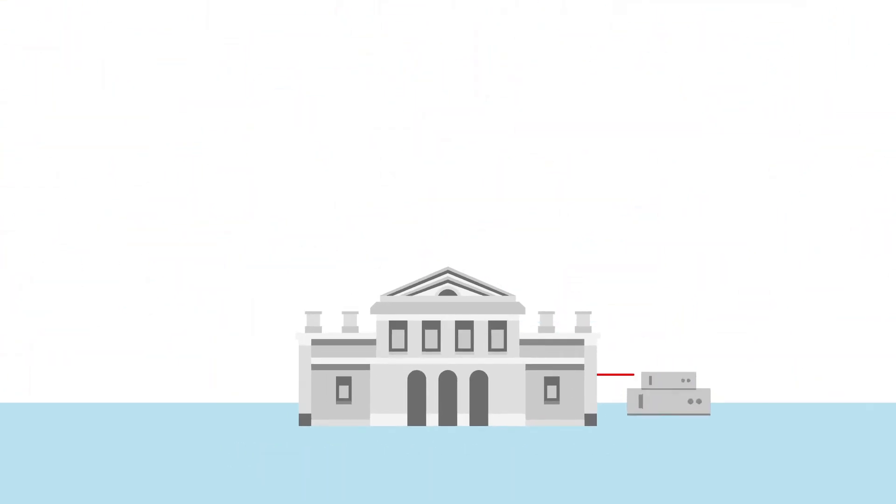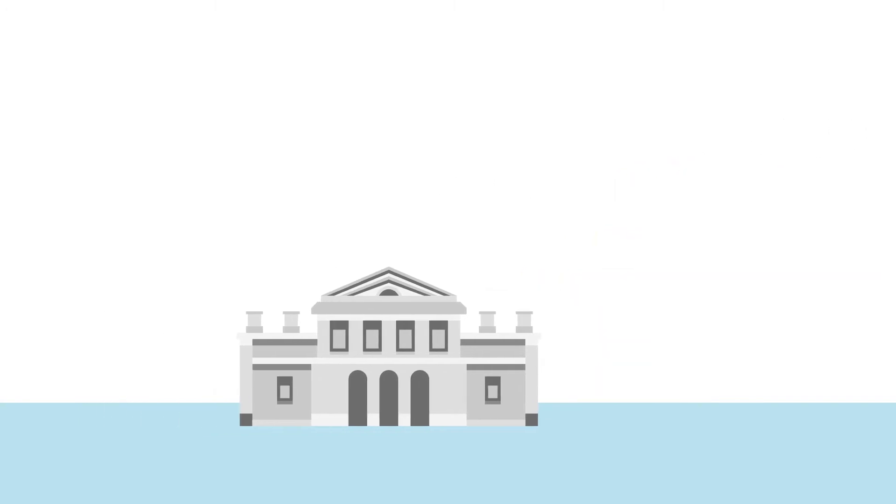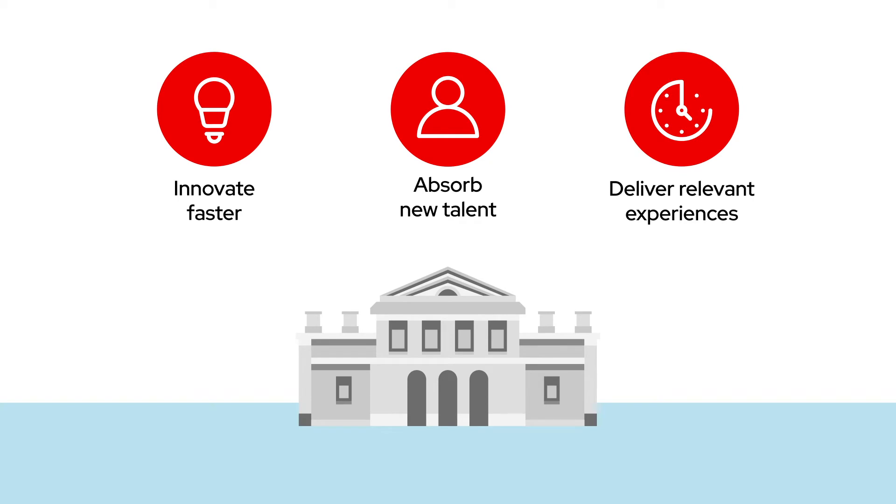Heritage systems that are updated to embrace open-source technologies become more agile, helping firms innovate faster, absorb new talent, and deliver the relevant experiences customers now expect.